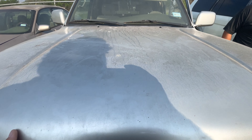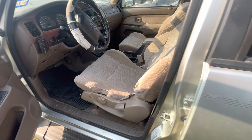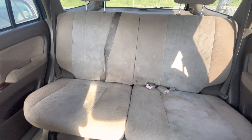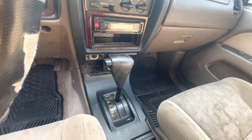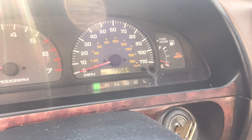It sounds pretty good. On the interior, we got brown cloth. Yeah, this thing has really cold AC in here. Aftermarket Kenwood radio. 323,000 miles.